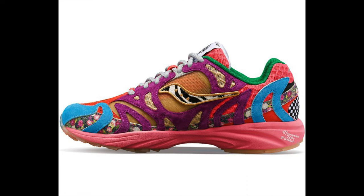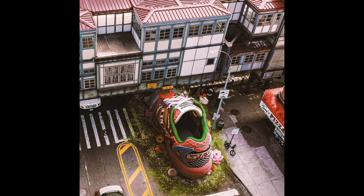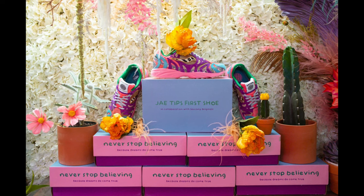The J-Tips and Saucony Grid Azura 2000 retails for $160 US dollars and released exclusively in New York City on May 6th, then received a wider release on May 25th.